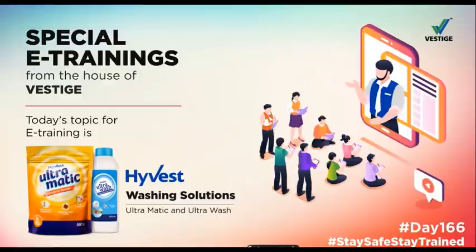Friends, clothes are a very important part of our personality and they make a huge difference in creating a good impression. Fresh and crisp clothes help us give a good impression and also give us confidence. In today's scenario, fresh, clean, germ-free clothes are very important. This is why today we will talk about our best products: High-Vest Ultramatic and High-Vest Ultra Wash.